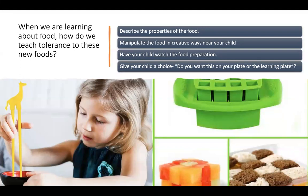When we're learning about food, how do we teach tolerance to these new foods? We describe the properties of food — we talk about them and we're specific with our descriptions. For example, 'Hey, this is purple. What else might be purple in the room?' or 'This sounds crunchy when I bite into this. What else makes a crunchy sound that we have eaten?' Being creative in how we manipulate foods — whether that's using child-sized tongs, safe skewers, or stacking foods. Here in this picture we have what looks like a green ice cube tray — it's actually a child's kitchen toy called Fun Bites. The child can press it down onto a sandwich or different foods to make bite-sized pieces, and it's also a great way to work on fine motor skill building. And giving choices: 'Would you like this on your plate or shall this go on the learning plate?'